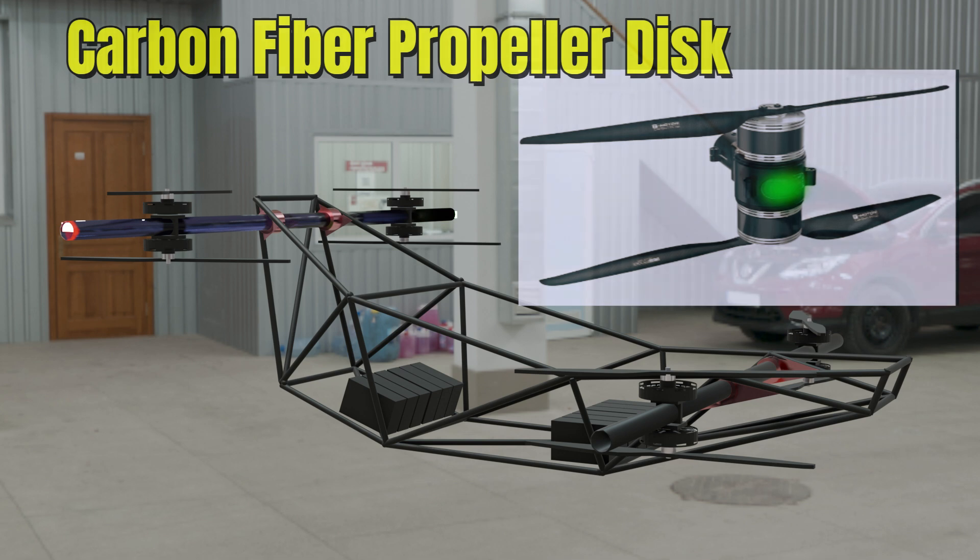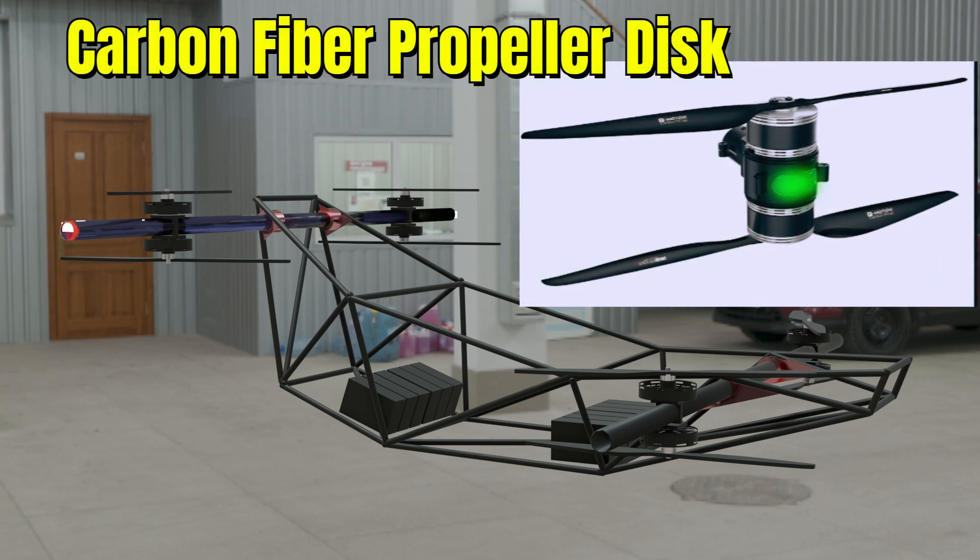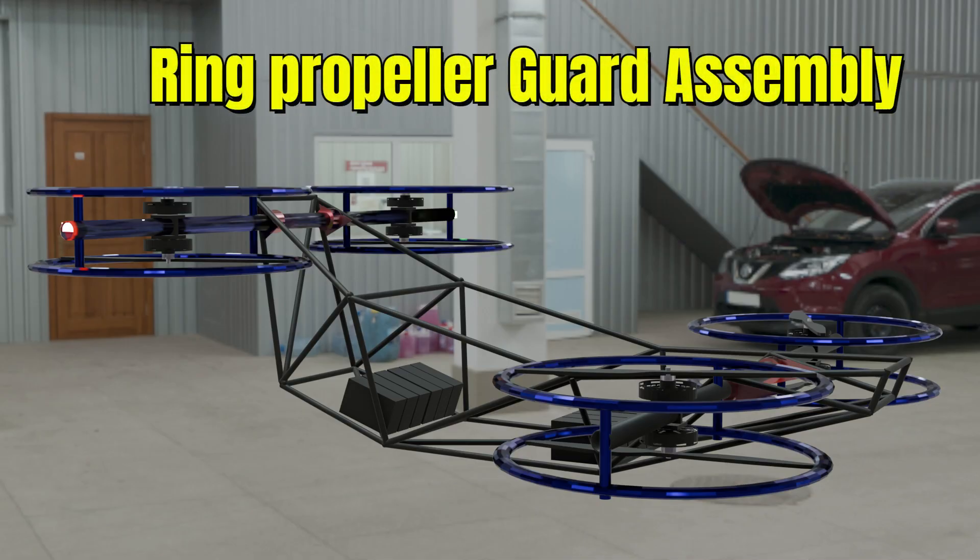Each motor drives a finely tuned carbon fiber propeller disc crafted for maximum thrust with minimal drag. A robust ring-style propeller guard assembly offers complete perimeter protection, safeguarding the rotors and the environment.